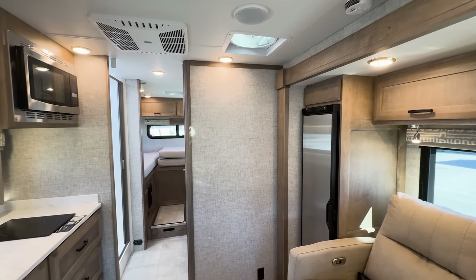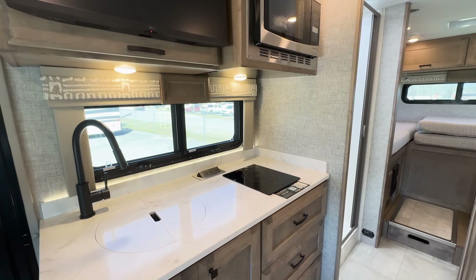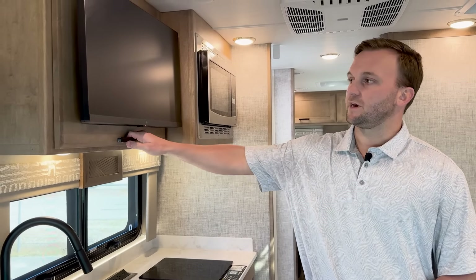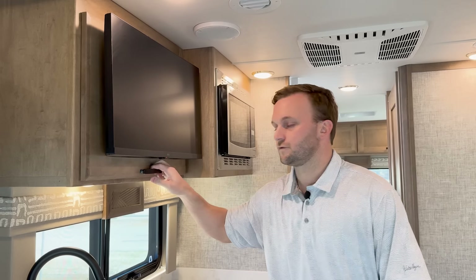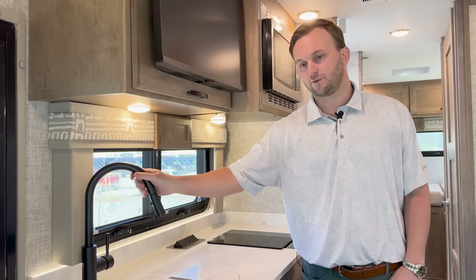The 2025 Wayfarer maintains the same quality characteristics it's always had, including solid surface countertops and hardwood cabinets. This is maple cabinetry in our Shadow stain — we have three options: Sandstone, Linen, and Shadow. This is the Sedona interior decor, a new option for 2025. Also new for 2025, all handles and hardware knobs are matte black throughout.